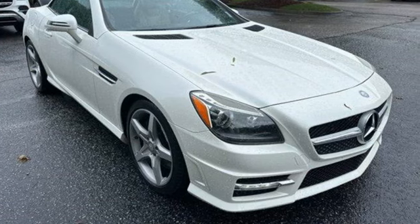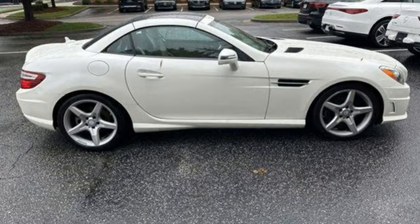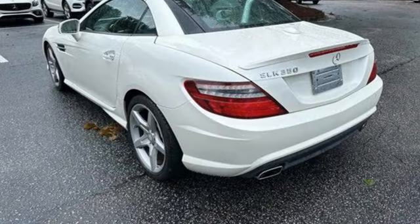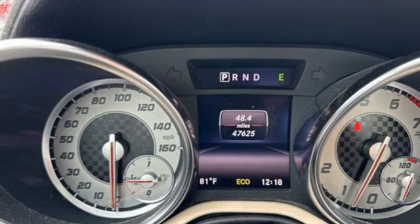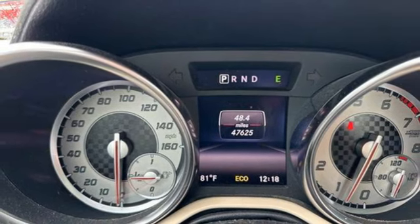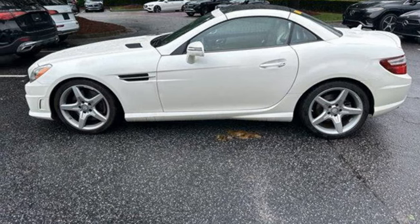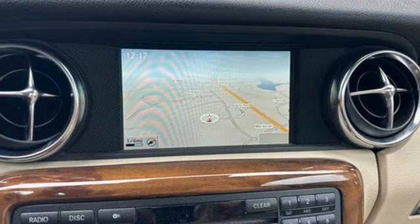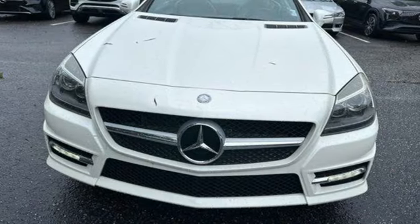V6 engine, rear wheel drive, automatic transmission, power retractable hardtop, external memory control, memory exterior door mirror settings, front heated leather sports seats, AM FM HD Sirius XM satellite radio, power tilting steering column, memory steering wheel settings, and Bluetooth wireless audio streaming.